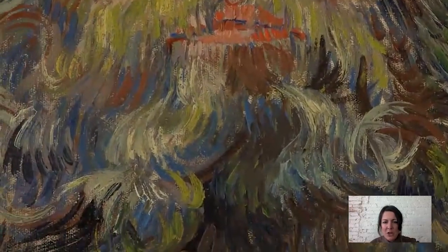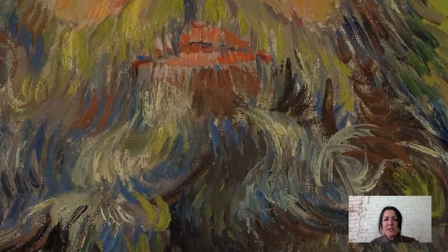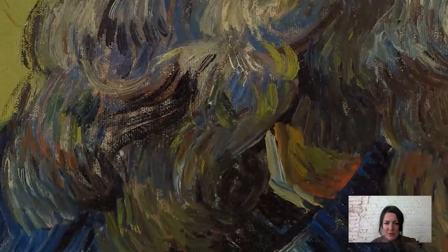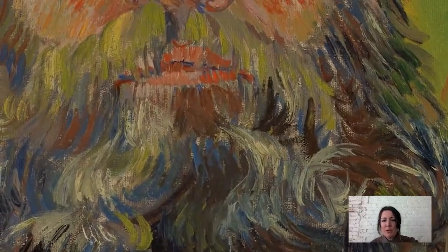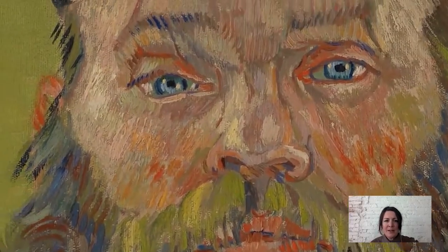But then at the same time that there are these naturalistic details, look at the way that he uses color in the beard. This is supposed to be a salt and pepper beard, and it is just composed of so many different colors — bright blues and lavenders and greens. And somehow when you're looking at it, it all adds up to a salt and pepper. Maybe it's because that's kind of what we're expecting. But again, look at that mustache and the eyes.